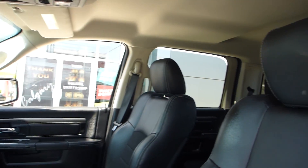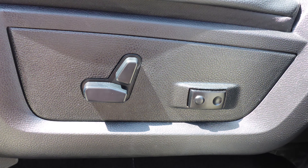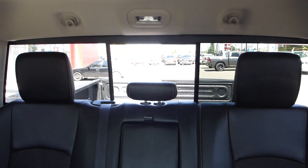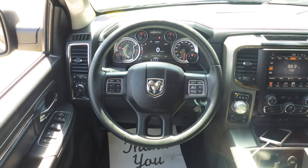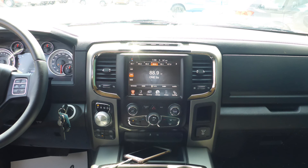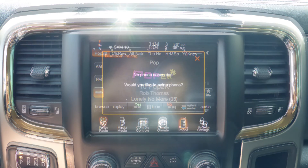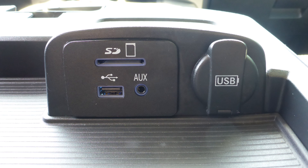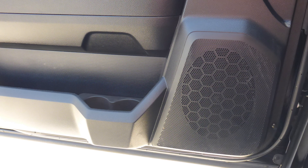Aside from your standard features, this vehicle includes automatic headlamps, power adjustable seats with lumbar adjust, a rear power sliding window, a universal garage door opener, steering wheel mounted audio controls with cruise control, a touch screen media center with AM and FM radio, Sirius satellite radio, Uconnect voice command with Bluetooth, an MP3 input jack, a USB port, a 115V power outlet, and 6 speakers.